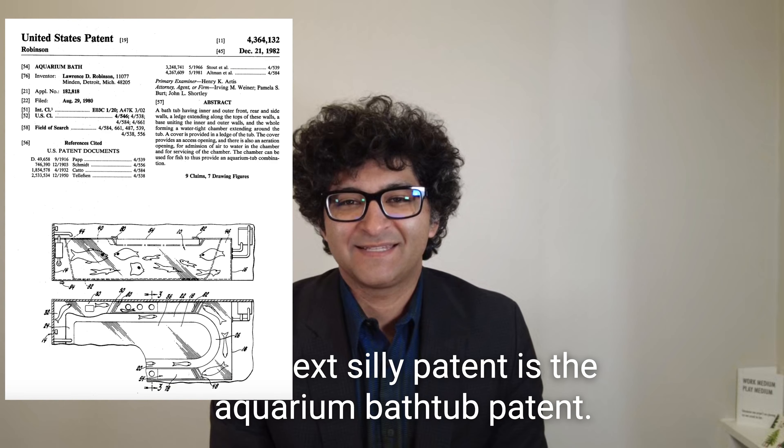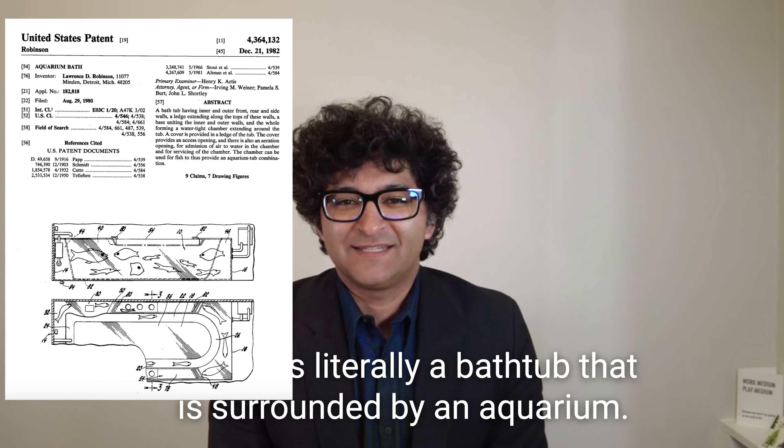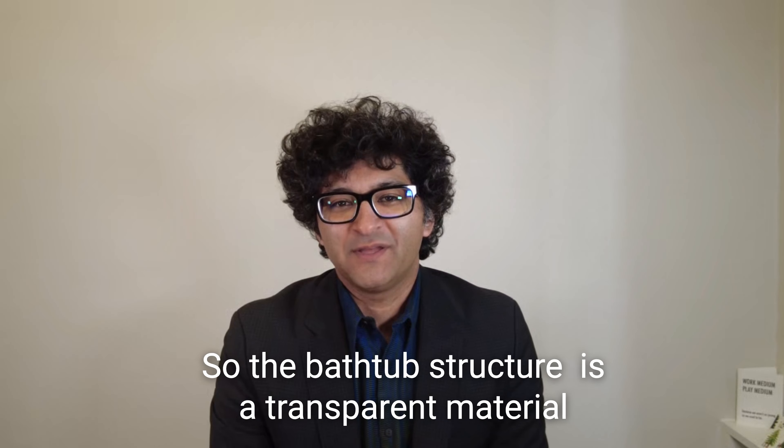The next silly patent is the aquarium bathtub patent. This is literally a bathtub that is surrounded by an aquarium, so the bathtub structure...